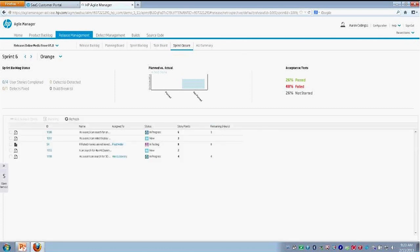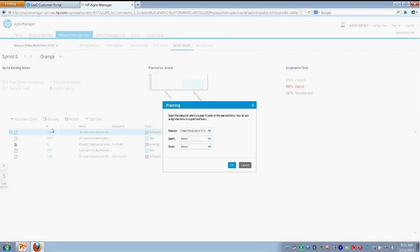Over here on the right, we'll expand out an area where we can select user stories or defects that haven't been completed in our sprint. We can roll them to the next sprint, or plan them for future releases. If I had multiple releases in here, we could assign to that, or assign to a future sprint, or assign to another team as well.